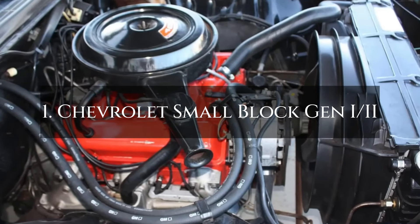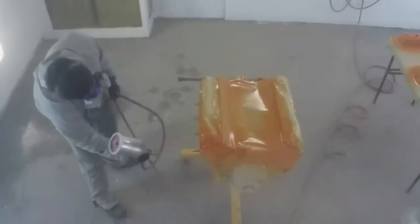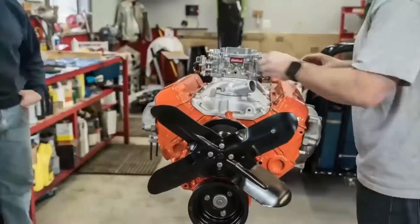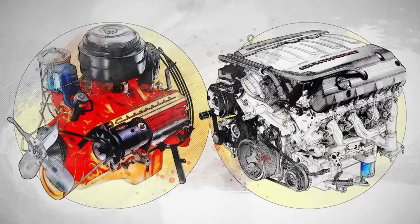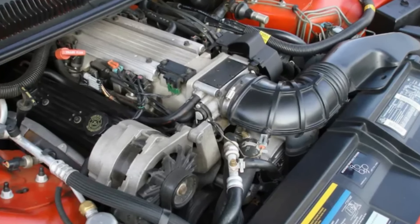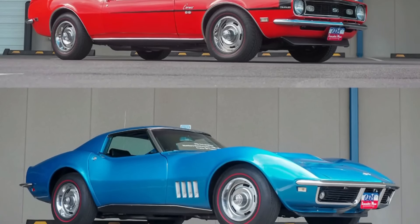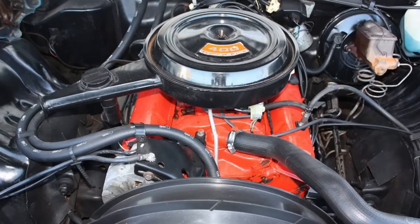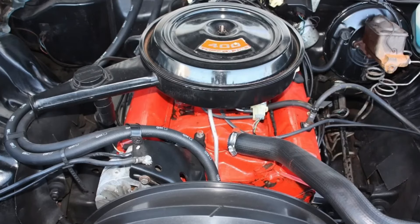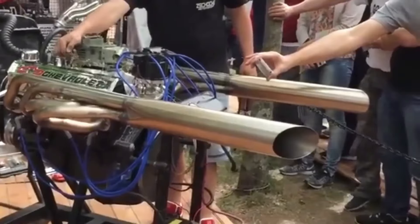Number 1: Chevrolet Small Block Generation 1 and 2. This engine is nothing short of iconic when it comes to engine reliability. First introduced in 1955, the Gen 1 small block revolutionized the automotive world with its compact design and solid engineering. Over the years, it powered everything from classic Corvettes to Chevy trucks, earning a reputation as one of the most dependable engines in automotive history. Built with a simple yet robust architecture, the engine featured a cast iron block and heads, making it tough and easy to maintain.